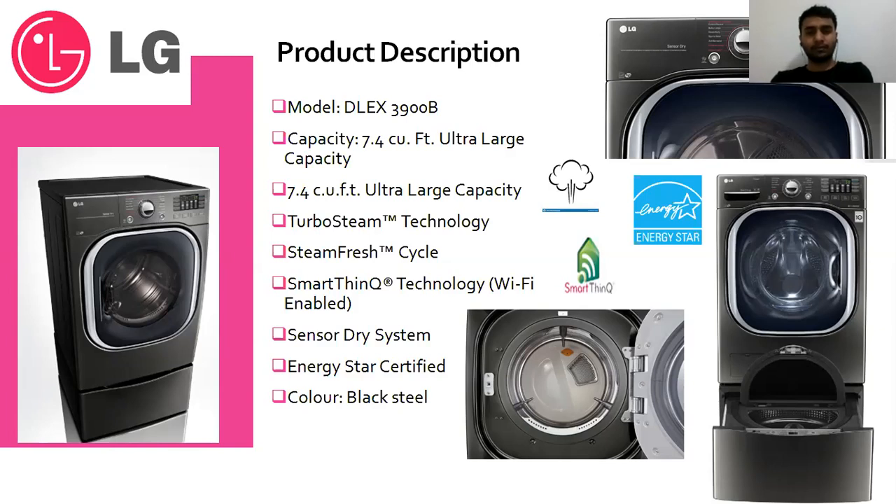It has one more great feature — a sensor drying system. When your clothes are dry, the system will stop automatically, so you don't need to pay attention to it. By this way you can also save some energy. And yes, it is an Energy Star certified product as per government norms, so you'll definitely save on electricity as well. It's a really very good product — if we talk about energy concerns, it's truly energy efficient.